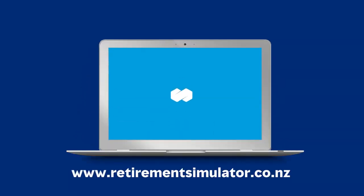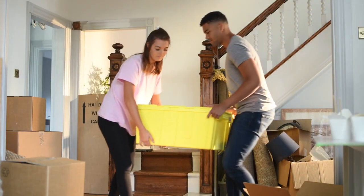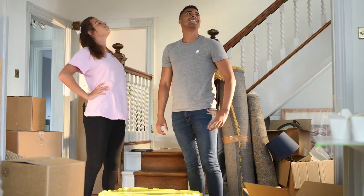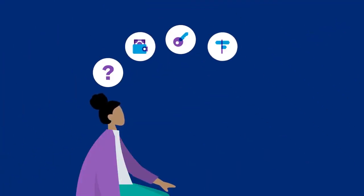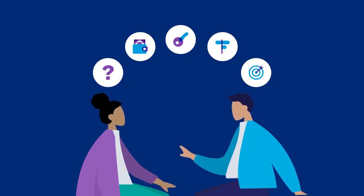To see how different contribution amounts and investment options may impact your future savings, we encourage you to visit our Retirement Income Simulator online. Whether you're saving for your first home or retirement, remember to always seek financial advice when making investment decisions. If you have any questions, Mercer's financial advice team is here to help — simply call us and we can put you in touch with one of the team.